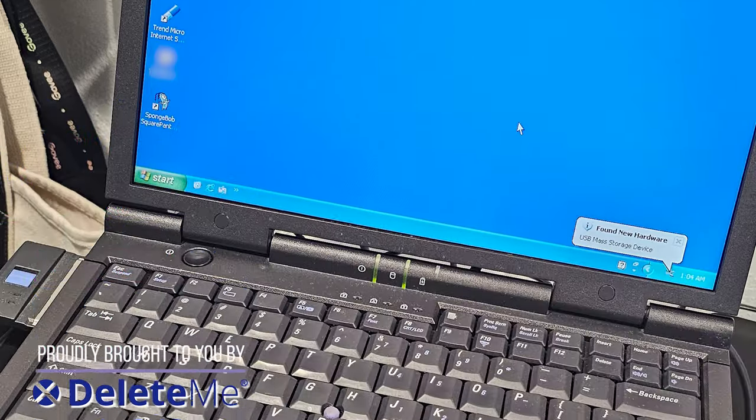How do you erase data off of a laptop so that it's secure and completely wiped clean? If you're ever considering selling a laptop like I am with this one, or even wiping hard drives or SSDs so you can resell those or destroy them, watch this first so you do it the right way the first time.